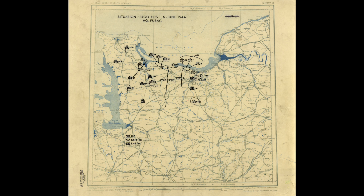Hey everyone, it's Mike from Battle Archives and today we are looking at one of our most popular maps from D-Day. One of the best maps created during the amphibious landings at Normandy, this map shows the initial troop movements up until midnight of 6 June going into the 7th.